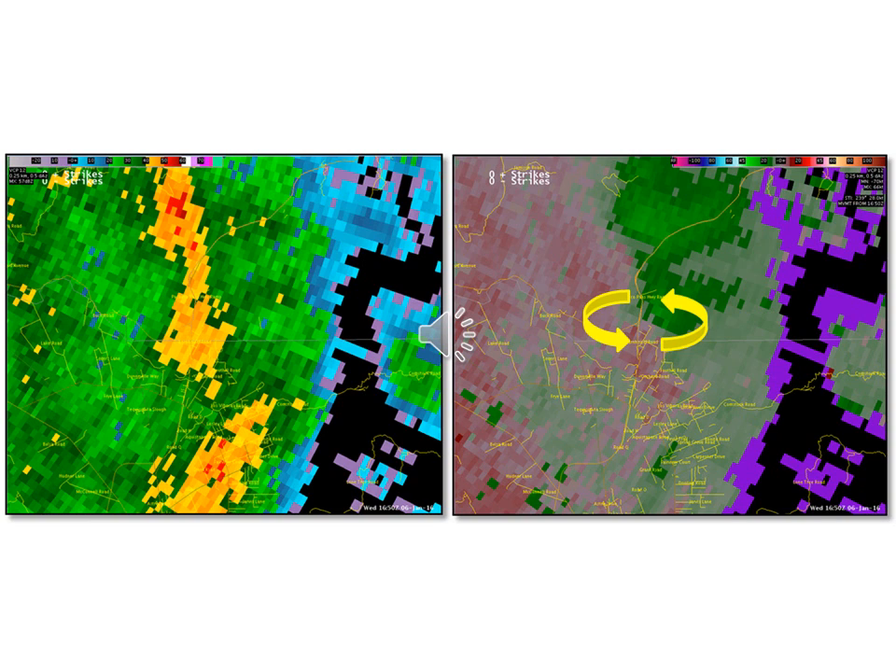Circulations aloft like this are not uncommon in association with lines of convection, but only a small percentage are associated with tornadoes, especially with brief and weak non-supercell tornadoes such as in the present case. Radar beam elevation can severely limit detection capabilities.